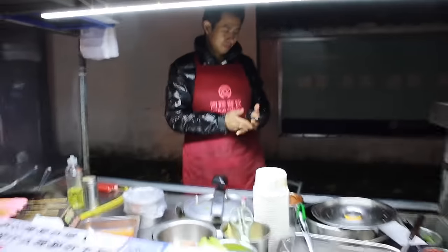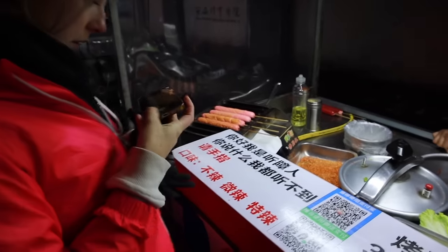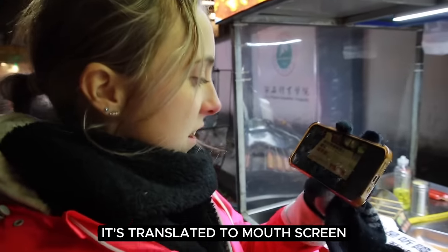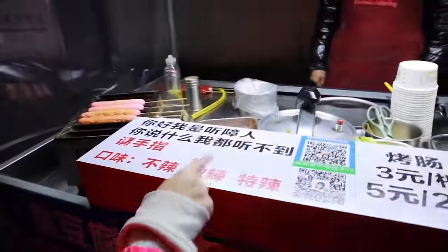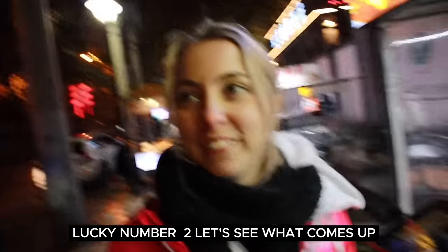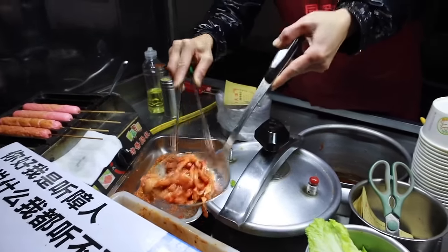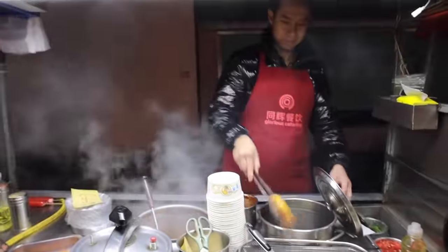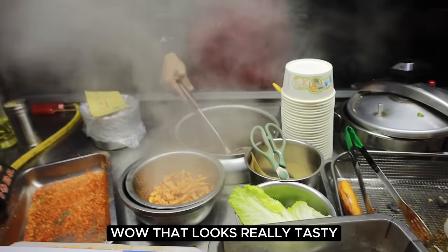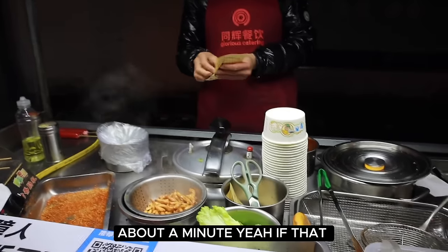One — we took a picture of the board to ask for it. It's translated to 'mouth screen chicken' — you know, when you translate food it just does not come back accurate at all. Click a number: one, two, or three. Okay, number two. Lucky number two — let's see what comes up. Oh, chicken! Cannot believe how quickly that chicken is cooked in there — that must be about a million degrees. From raw to cooked in about one minute.